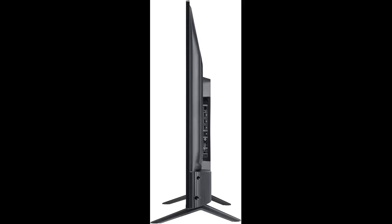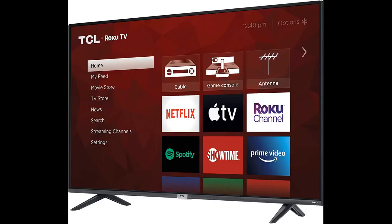Honestly, I like this TV better than some higher-end units I've owned from Samsung and LG. My only complaint is the sound. As is typical with flat panel TVs, the speakers are not very high quality and the sound is somewhat tinny. It could definitely use a soundbar or external speakers.